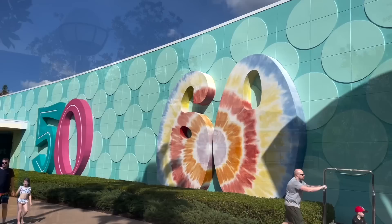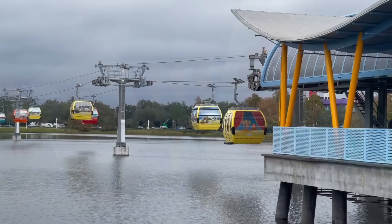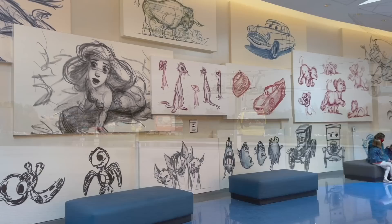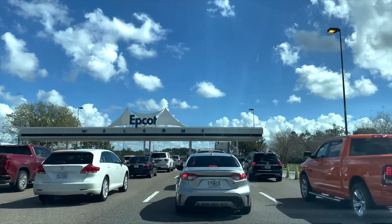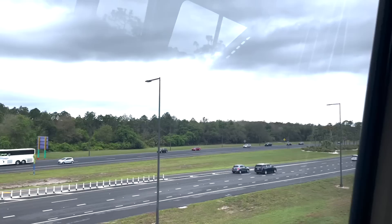That being said, we have also seen buses for Epcot and Hollywood Studios pop up at Art of Animation and Pop Century when the Skyliner is in high demand, to help get guests to the parks quickly. If you have someone in your party who really doesn't want to ride the Skyliner, talk to guest services or your concierge at the hotel and see what your options are. If you'd rather have a transportation option closer to the ground at all times, you may want to choose a resort not on the Skyliner route, or plan on driving yourself to the park or investing in a rideshare.